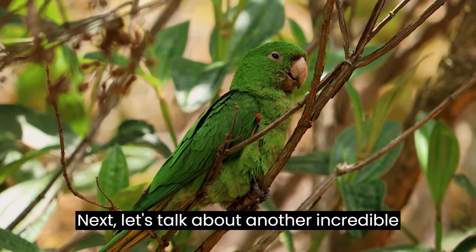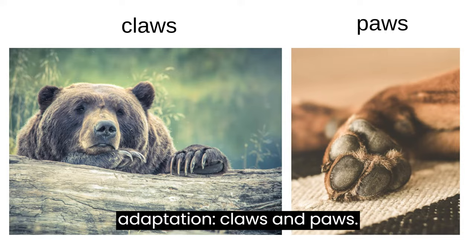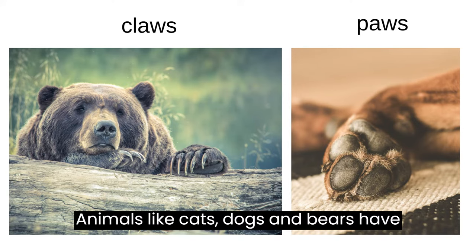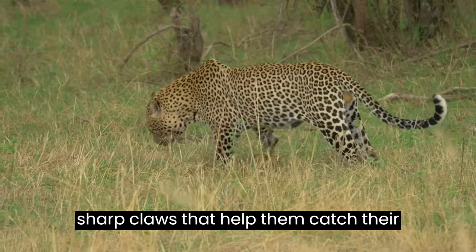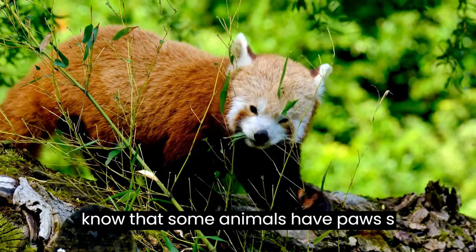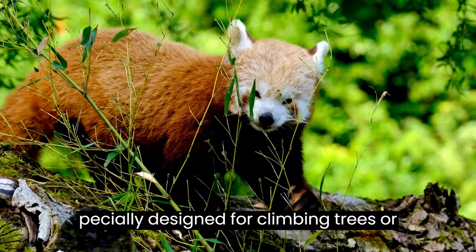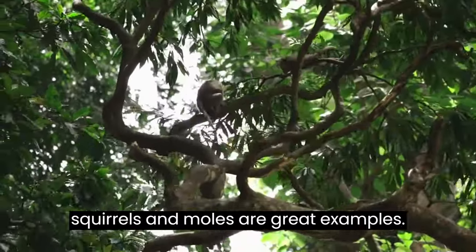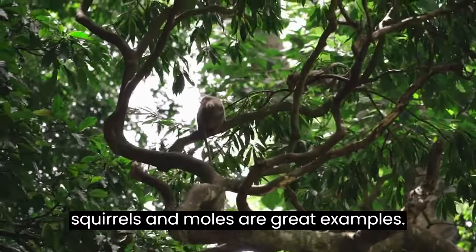Next, let's talk about another incredible adaptation: claws and paws. Animals like cats, dogs, and bears have sharp claws that help them catch their prey or defend themselves. But did you know that some animals have paws specially designed for climbing trees or digging burrows? Monkeys, squirrels, and moles are great examples.